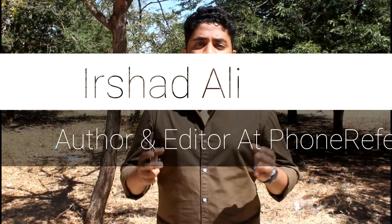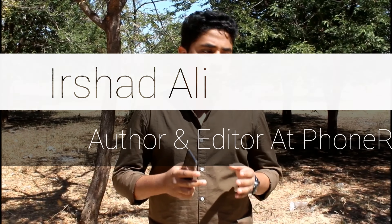What's up guys, this is Irshad from 4refer.com, and I am back with another video. Finally the day has come — the S9 and S9 Plus has been launched yesterday. Here I am with the top 5 features of Samsung Galaxy S9 and S9 Plus. Let's get started.